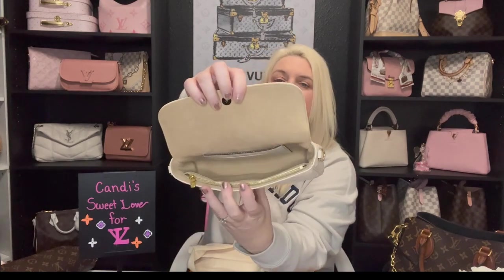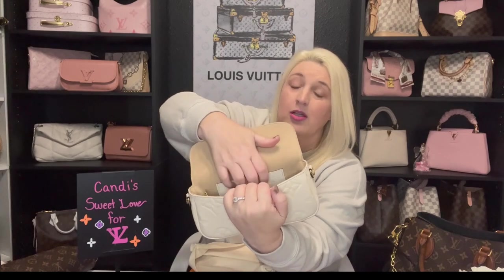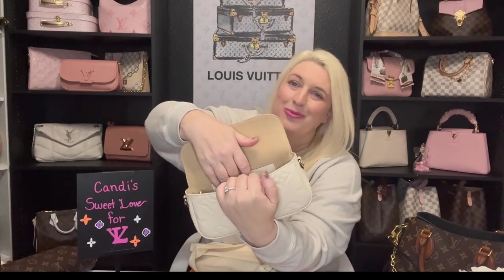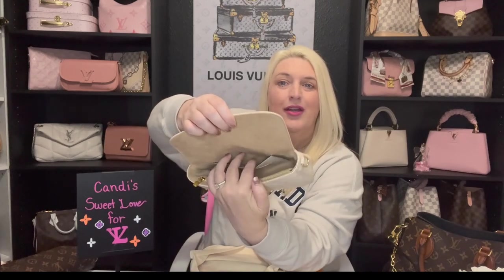Let's open it up and show you guys the inside. It has a tan microfiber lining, and on the inside it has a card slot so you can put your cards and license — which is why it's called the Wallet on Chain. It basically has a card holder built in, plus a place for cash in the back. It also has a front zipper pocket, and then the rest is one solid opening. I love that it has the microfiber interior, though this one actually has textile lining inside — but I still love the bag.